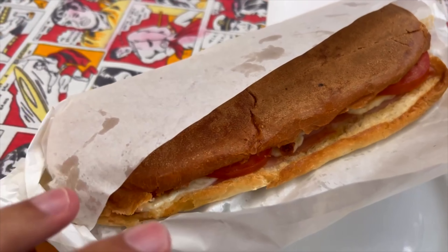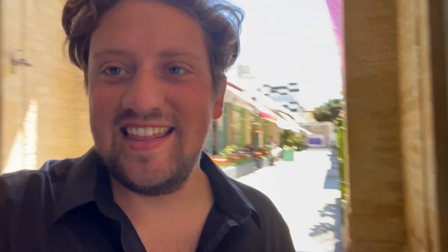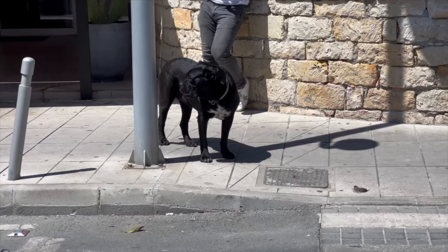Yet again, absolutely amazing orange juice for one euro — so a little bit more than a dollar, but still. We're trying out some traditional Cypriot food and I just got a classic sandwich with Cypriot cheese, whatever that is, but it looks really good. So good! And that entire lunch was only five euros a person — that's cheap!